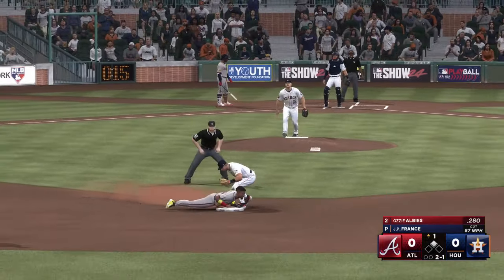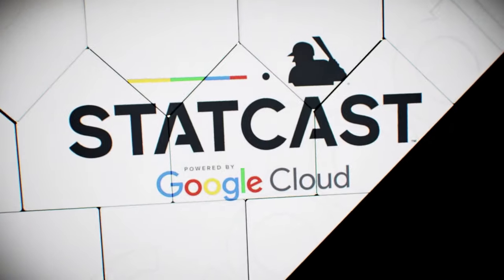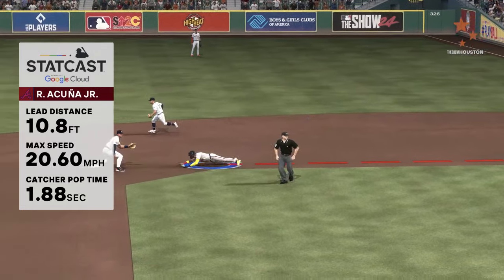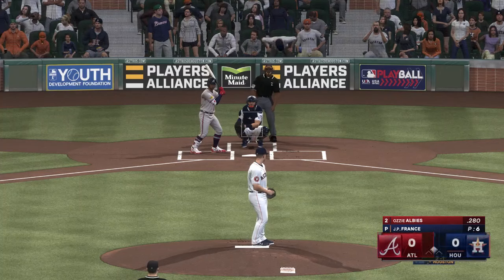Pitch is high. Acuna runs — safe! He definitely showed off the wheels there. Yeah, and it turned out to be a bang-bang play. StatCast gives us the data and that stolen base wasn't possible without that sprint speed.